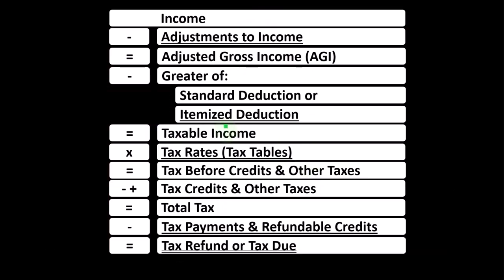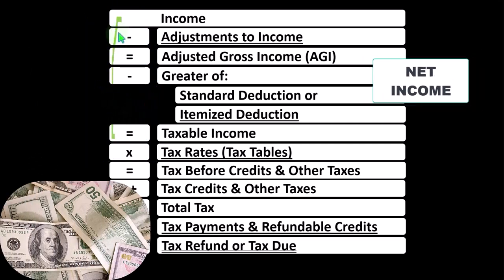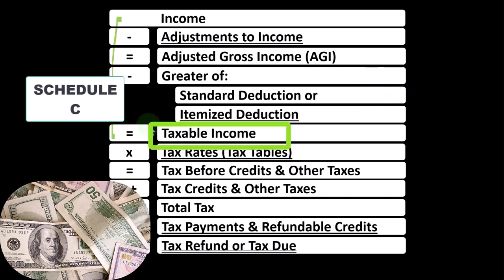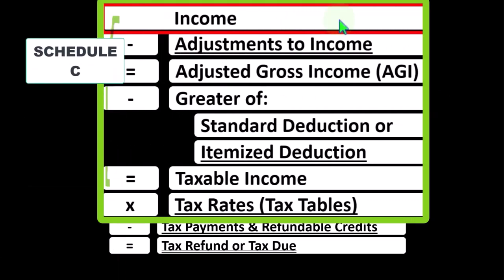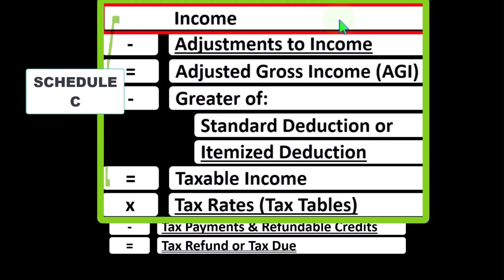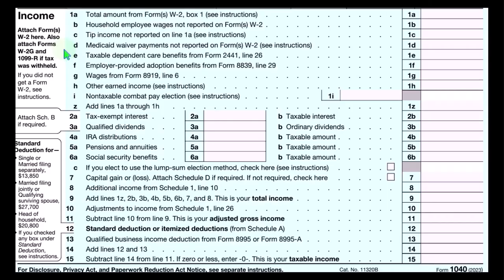Looking at the income tax formula, remember the first half of the income tax formula is basically a funny income statement. Most income statements have income minus expenses resulting in net income, whereas here we have income minus various deductions resulting in taxable income. The Schedule C for the sole proprietor ultimately rolls into line one income of the formula, since the Schedule C is basically an income statement of itself, having business income minus business expenses — business deductions in other words — resulting in net business income, ultimately rolling into line one income of our income tax formula.